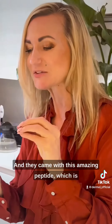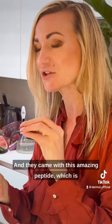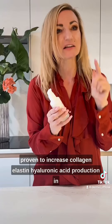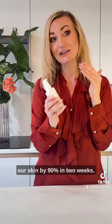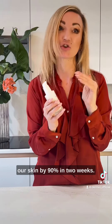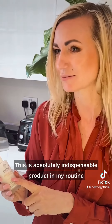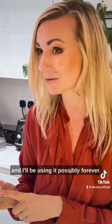They came up with this amazing peptide which is proven to increase collagen and lasting hyaluronic acid production in our skin by 90 percent in two weeks. This is absolutely an indispensable product in my routine and I'll be using it possibly forever.